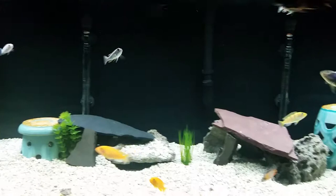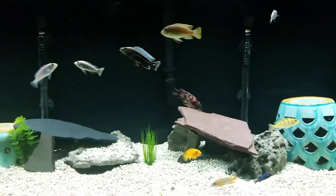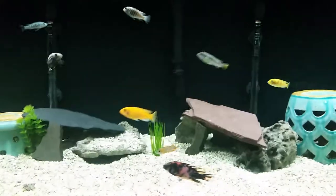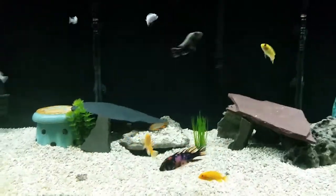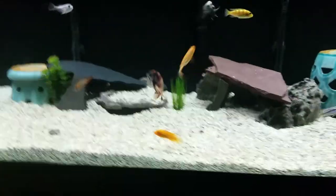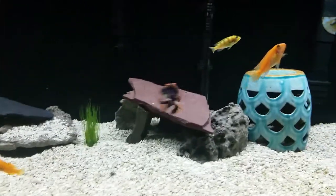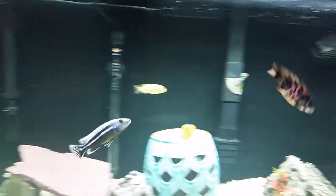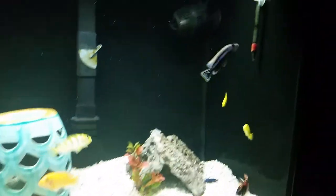Feeding one time a day with some cichlid pellets and a few flakes. Now that we've added more fish I added the pellets — I've always been feeding the flakes. This guy here is an OB peacock, a beautiful male.